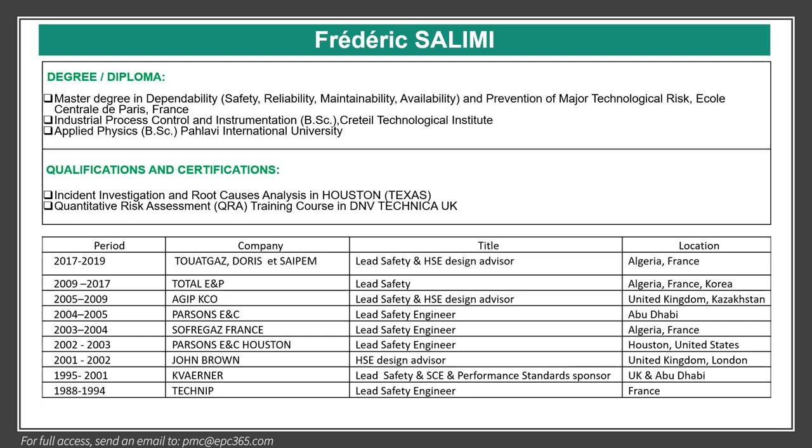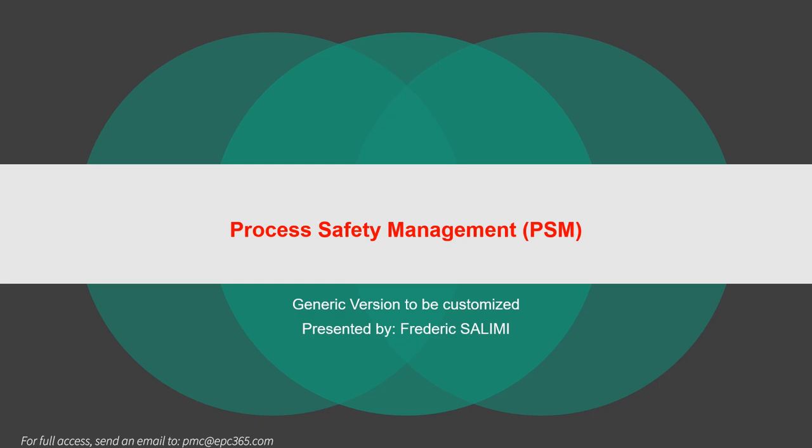I worked several years with engineering companies like Technib and operators like Total. I was involved in pre-project, feed, detail design, construction, and operation. Today we discuss about process safety management, PSM. This is a generic version and will be customized for your project or installation.